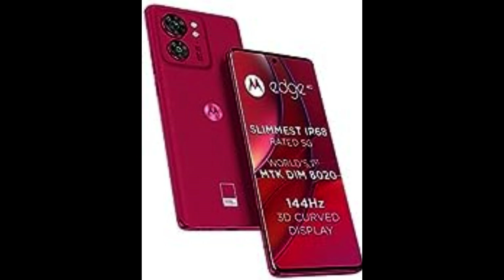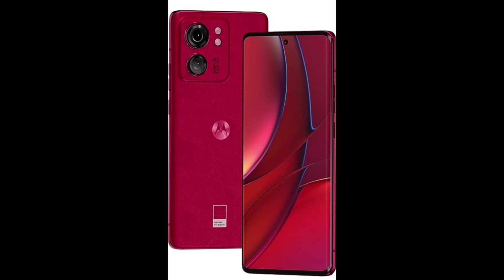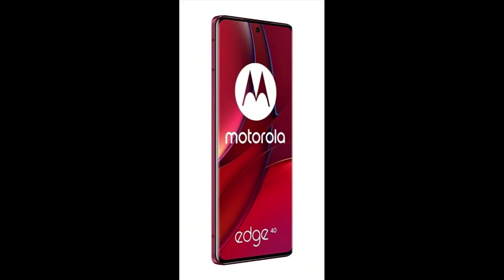Motorola Edge 40 5G, Viva Magenta, 8GB RAM, 256GB Storage. MRP 34,999, Deal Price 24,999.